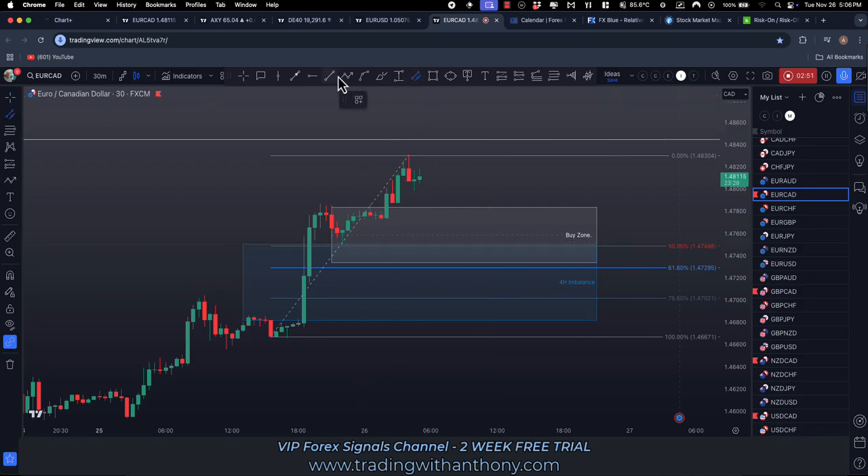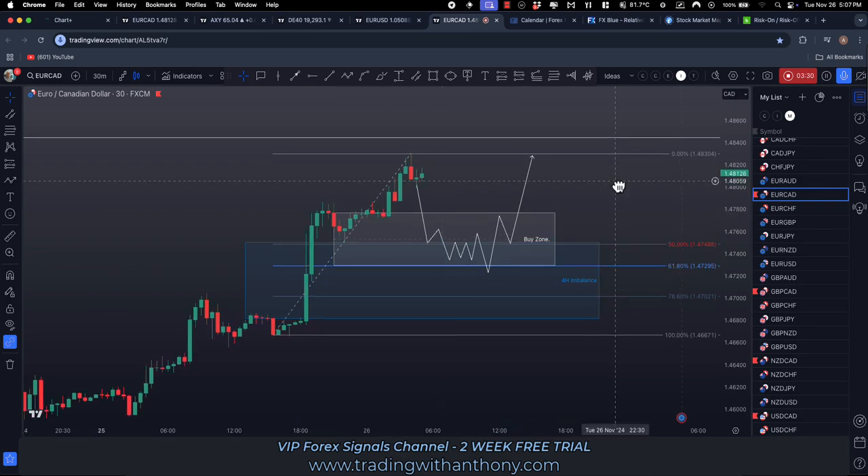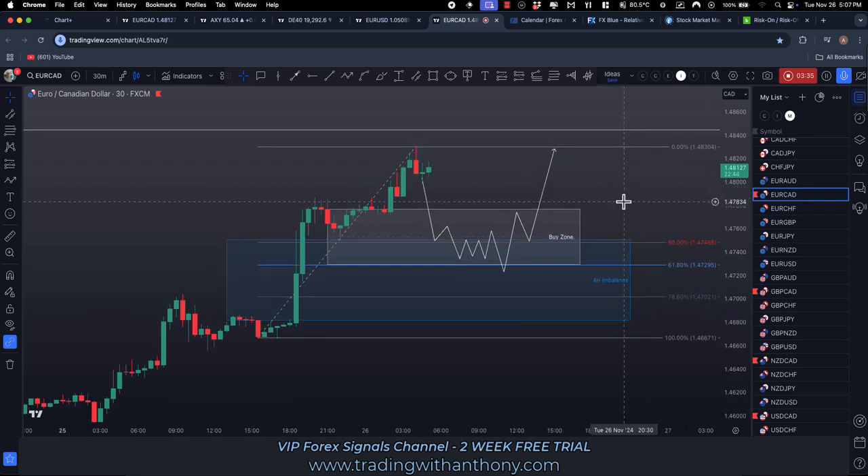Let's be a bit more precise with this — grab the path tool again. I'm wanting it to trade back down, then I want it to range, fake out, shake out, displacement, retest, break of market structure, retest the range high. Something like that — buy zone, point of interest down in here. That's my take on the EURCAD.